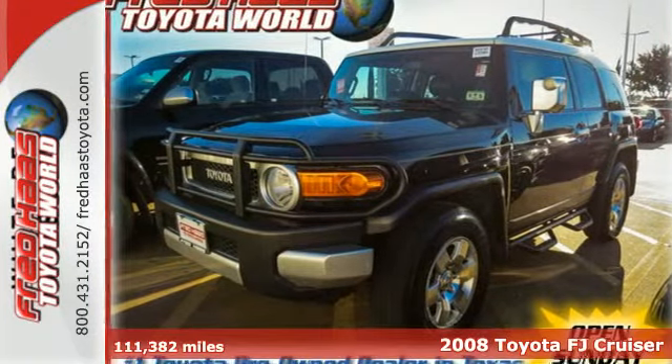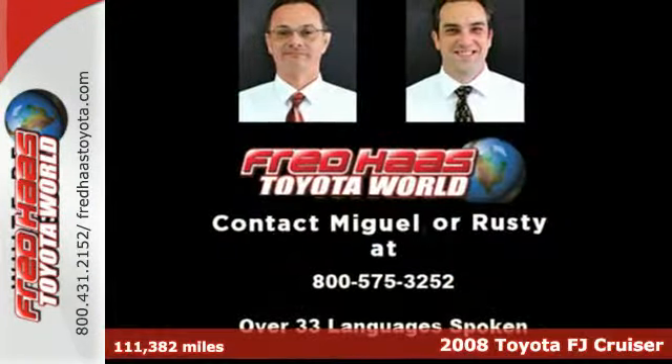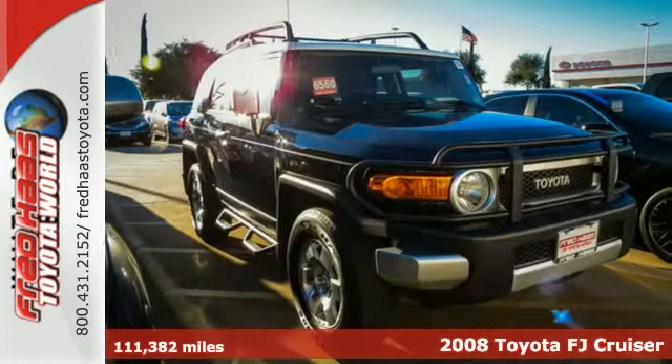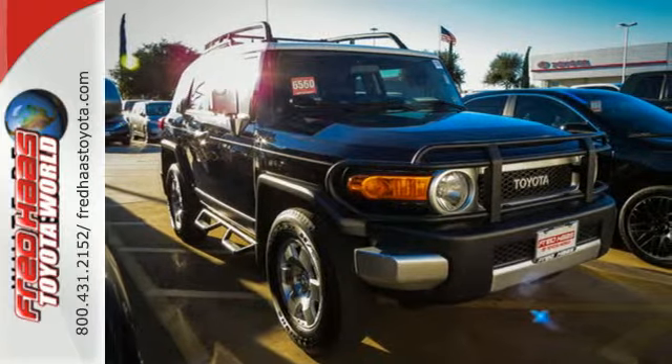It's a 2008 Toyota FJ Cruiser. It includes a powerful 239-horsepower V6 engine, limited-slip differential, and four-wheel anti-lock disc brakes.